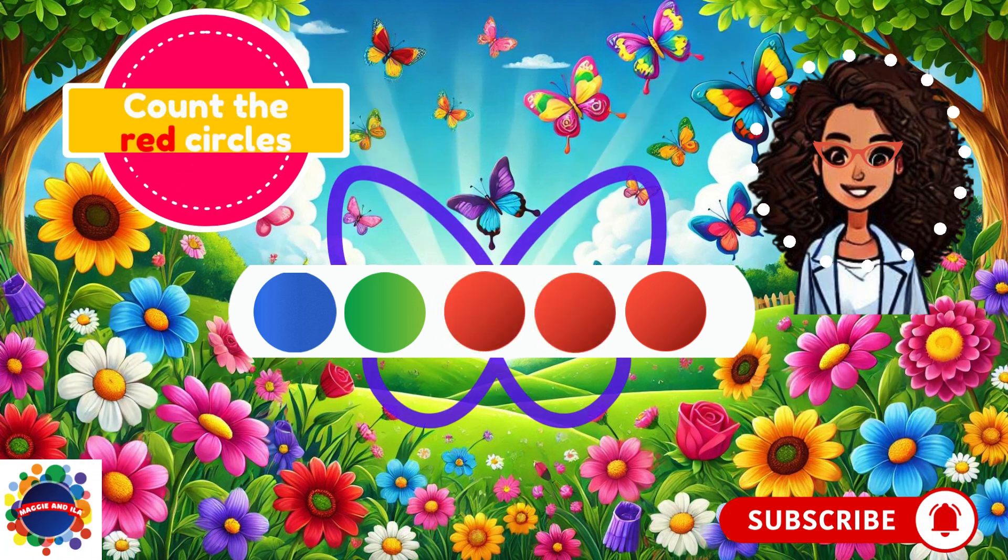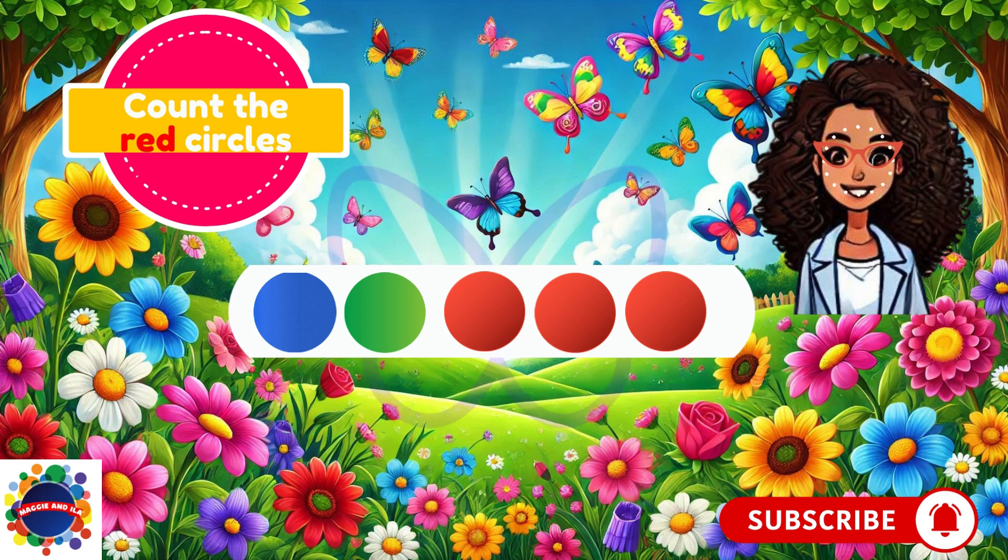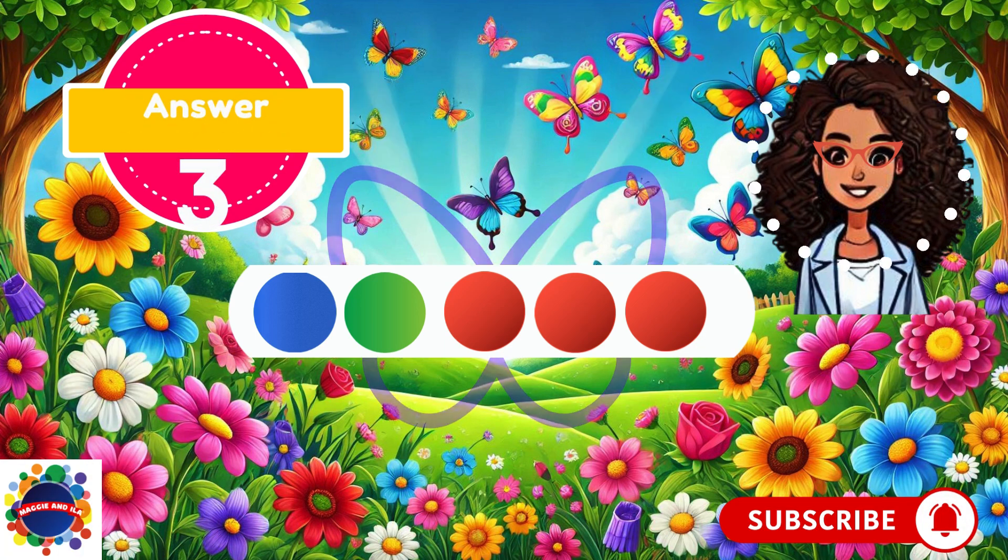Let's count the red circles. Here we go — red only. One, two, three. I see five circles, but the question says how many red circles? My answer is three. What's your answer? Did you guess three? Good, let's keep going.